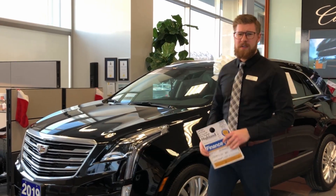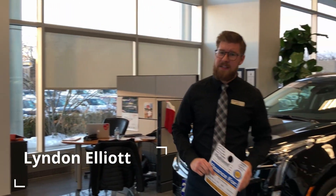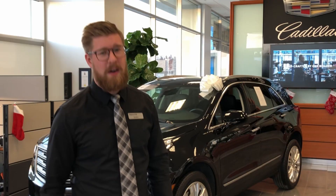Hello everyone and thank you for choosing another Highland GM video. Today we're going to be talking about the Certified Pre-Owned Program, what that means and how it can benefit you.